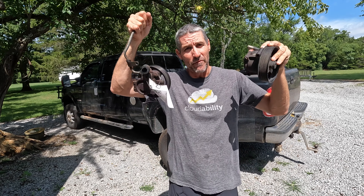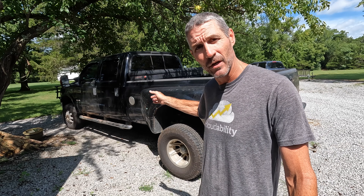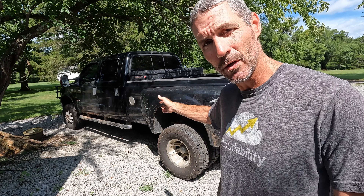Today we got another power steering pump failure in this F350 right behind me. Hello and welcome back to the channel. My name is John and this is a 2003 F350 Super Duty diesel 6.0 liter.